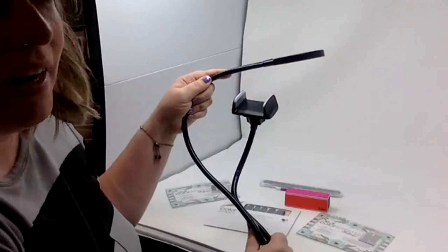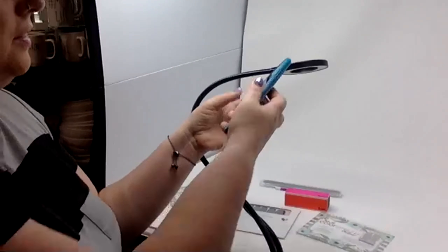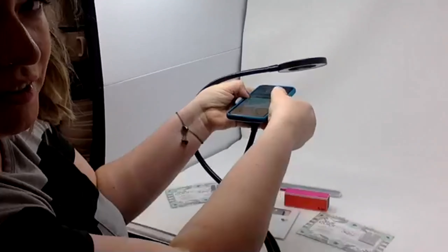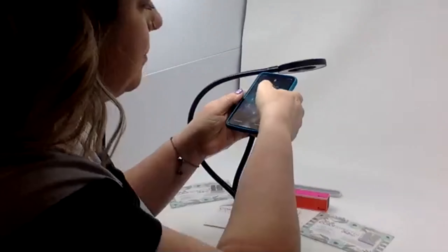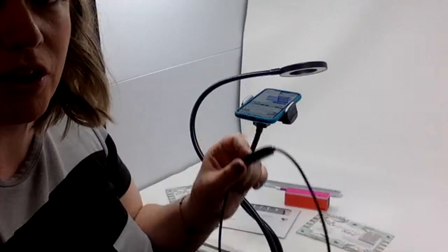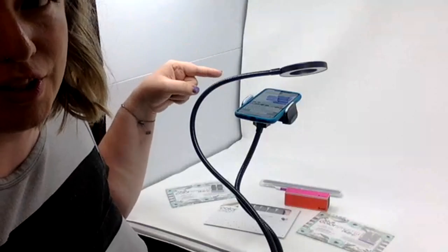This is a ring light I tell my team about. It holds your phone — and if you have those giant phones, it'll still work. It has a cord that hooks up to your computer, and this was only $13. There's no reason you can't afford a $13 thing.